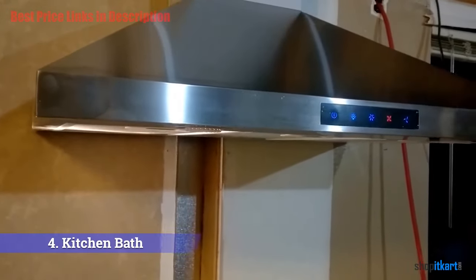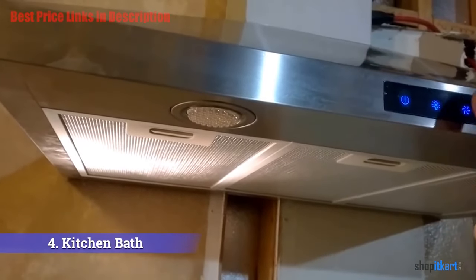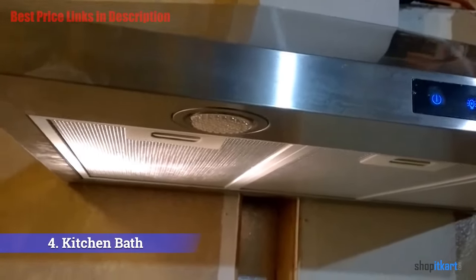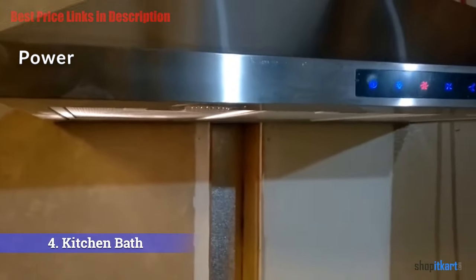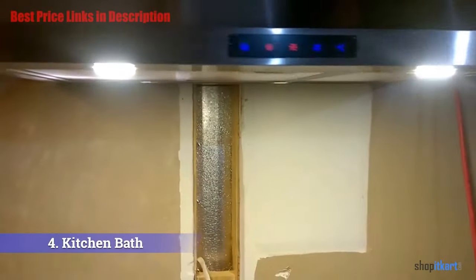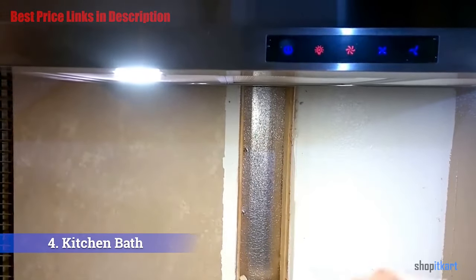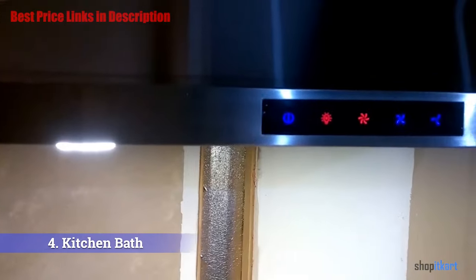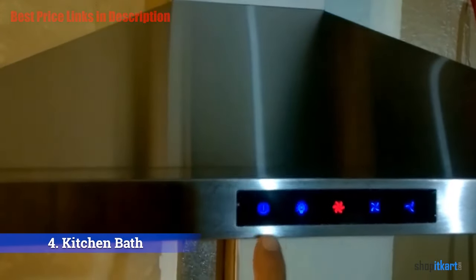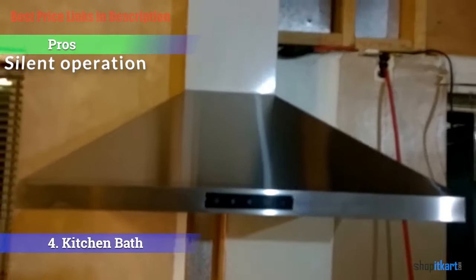Some people found the installation guide vague, but if you have some technical know-how and are handy with tools, it can be installed easily within a short amount of time. Illustrations are provided, but there are complaints that they are too small. Regarding power, it has a 412 CFM suction capacity; the noise on low fan speed is 48 dB and on high fan speed is 58 dB. The vent of the unit is six inches wide.